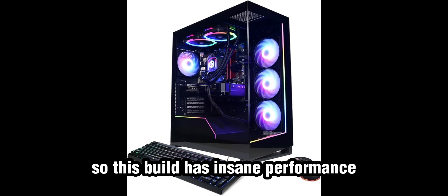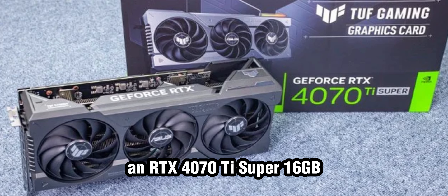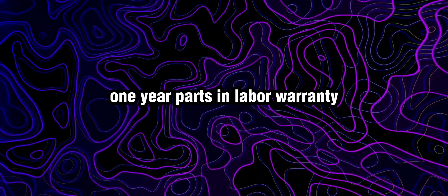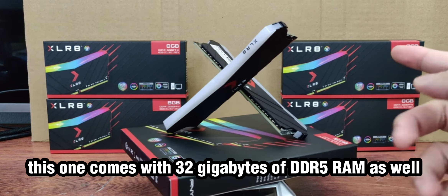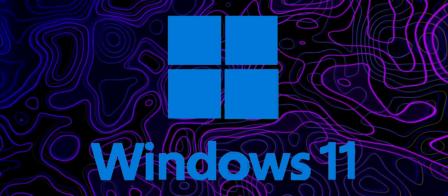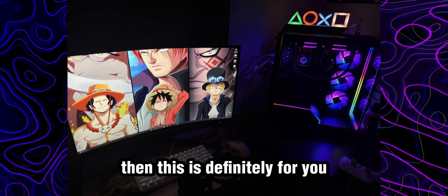This build has insane performance — a Ryzen 7 7800X3D, an RTX 4070 Ti Super 16GB, it comes with a keyboard and a mouse, and 1 year parts and labor warranty with free lifetime support. This one comes with 32GB of DDR5 RAM as well, and WiFi. Windows 11 is pre-installed. I am a lover of all white PC builds, but if that doesn't matter to you, this is definitely for you.